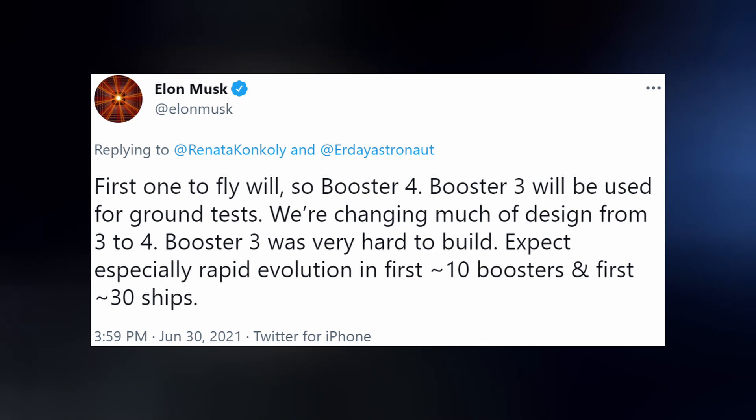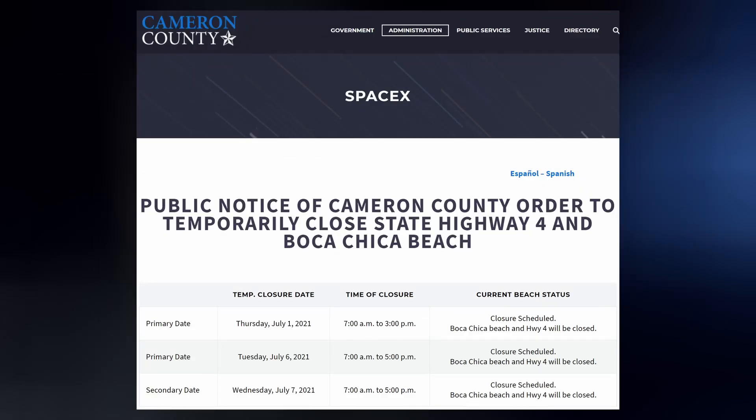They're changing much of the design from 3 to 4. This one, Booster 3, was very hard to build. Expect especially rapid evolutions in the first 10 or so boosters and first 30 or so Starships. It appears these ground tests could begin as early as Tuesday next week.